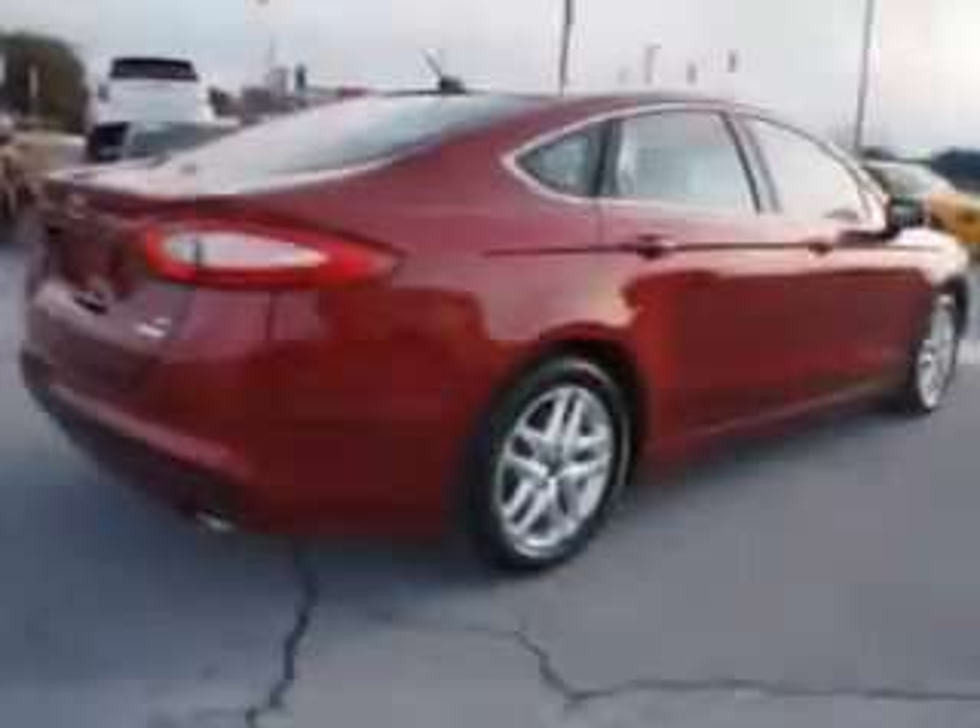You will love this ruby red metallic tinted clear coat 2013 Ford Fusion, four doors. With a four-cylinder engine and automatic transmission, enjoy an exceptional 37 miles to the gallon in this great vehicle, with heated outside mirrors, rear air conditioning, power driver's seat, alloy wheels, and turn signal mirrors.